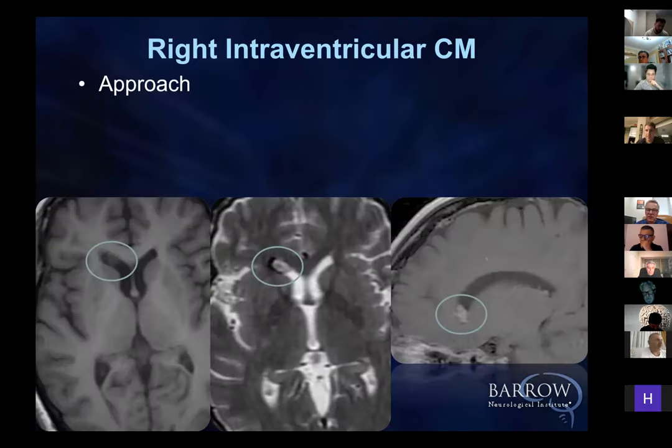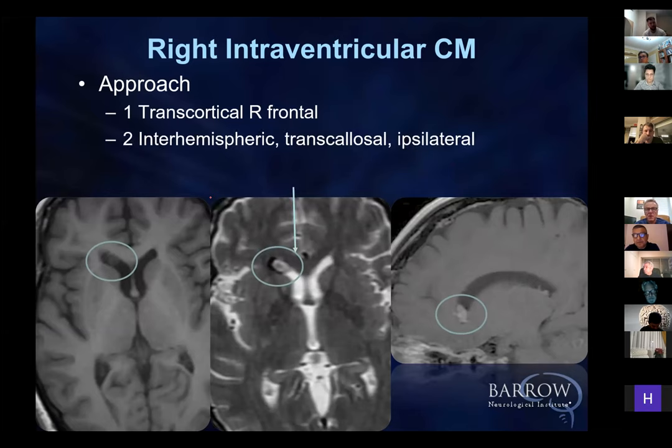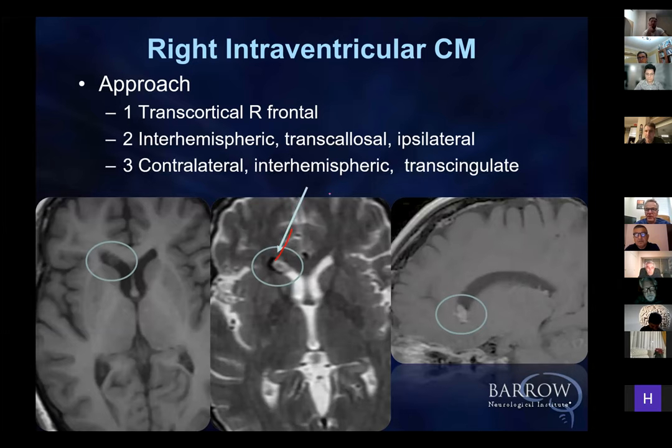Again, decision-making. This cavernous malformation has bled a number of times. It's quite dangerous because it's intraventricular — when it bleeds extralesionally, you can have occlusion of the aqueduct. Which way are you going to go? Perfectly reasonable to go through the frontal lobe. Interhemispheric transcallosal is a long way over with a lot of retraction. Or go contralateral through the cingulum directly to the lesion — and that, to me, made the most sense.